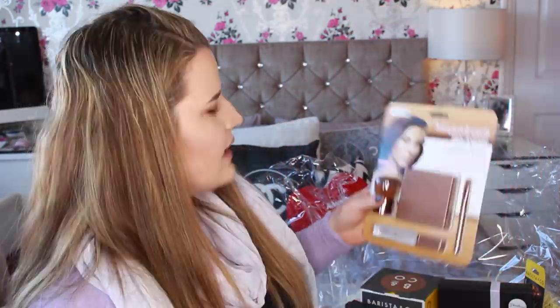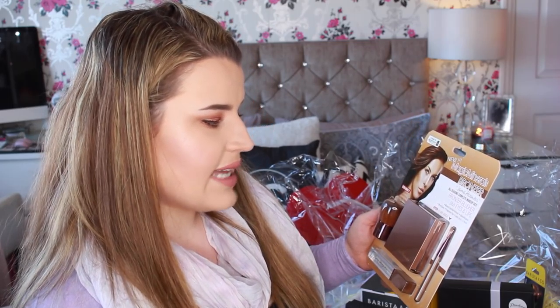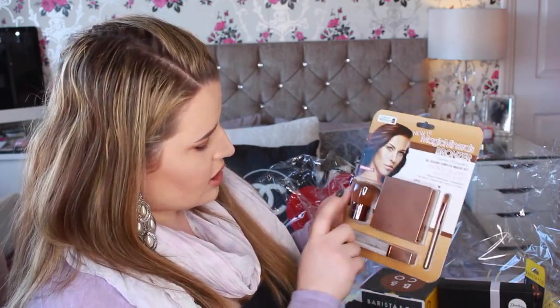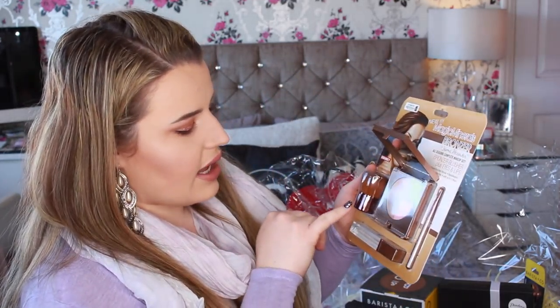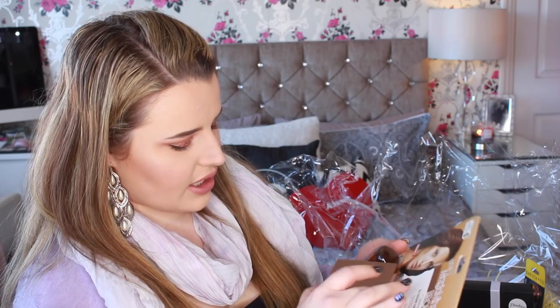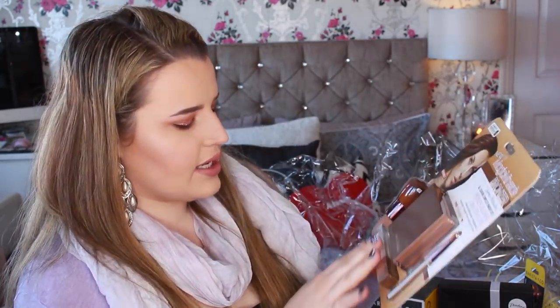As seen on High Street TV — new Magic Minerals bronzer by Jerome Alexander, all seasons complete makeup set: bronzer, blusher, plus eyes and lips. There's a clear lip gloss, a brush, and a kabuki. The blush bronzer looks identical to one that Girlan does, but I'll still give it a go. The clear glosses I very rarely wear, but it's definitely going to be given a try.